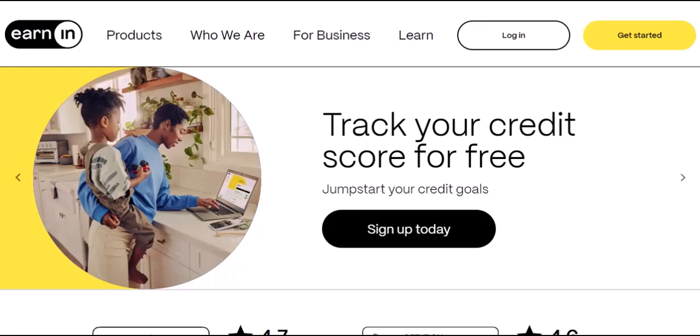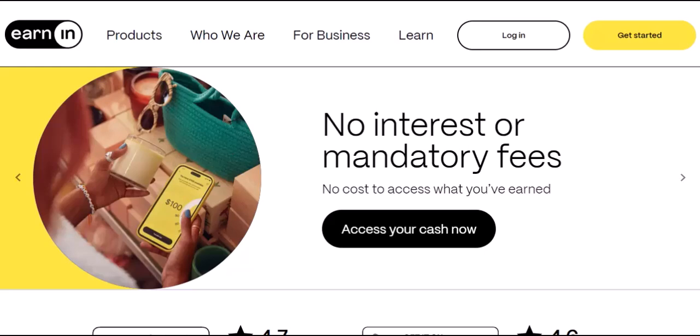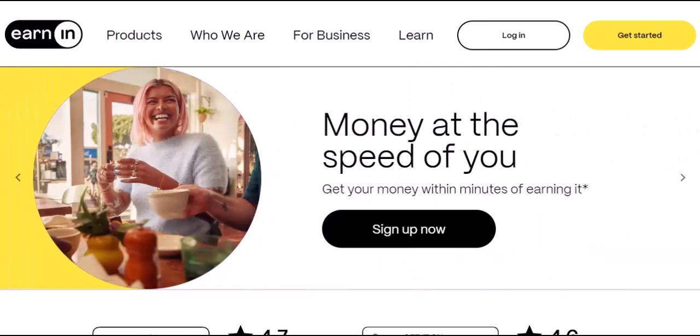We've all been there. Rent's due, groceries are dwindling, and that unexpected car repair just threw your whole budget into disarray. But what if there was a way to access the money you've already earned without waiting for that next paycheck?